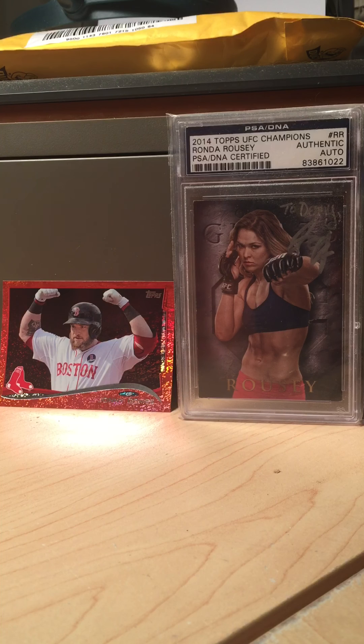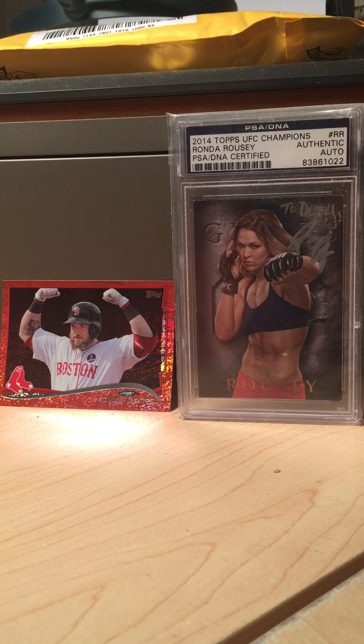Hey, what's going on — 10-10-13 back again with another video. We got some pickups: some vintage pickups, busted a pack of 2019 Optic baseball, a couple Billy and Bobby Leitner pickups, so we'll get right into it. Background is my Ronda Rousey TTM and my favorite Johnny Gomes card of all time — love that card, love that pose.